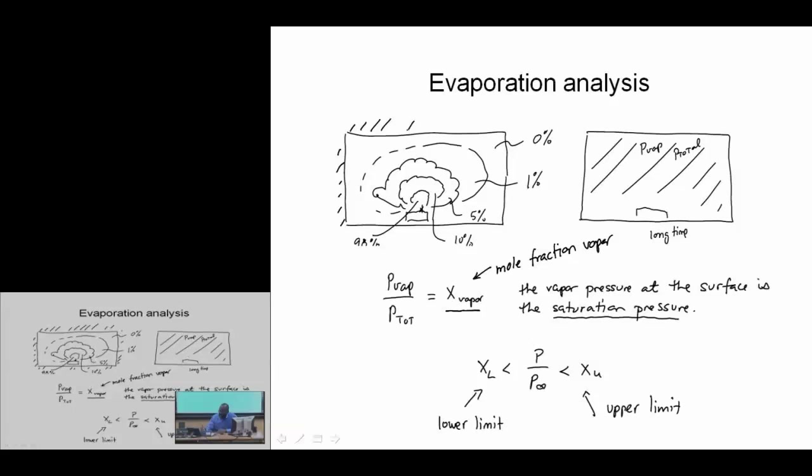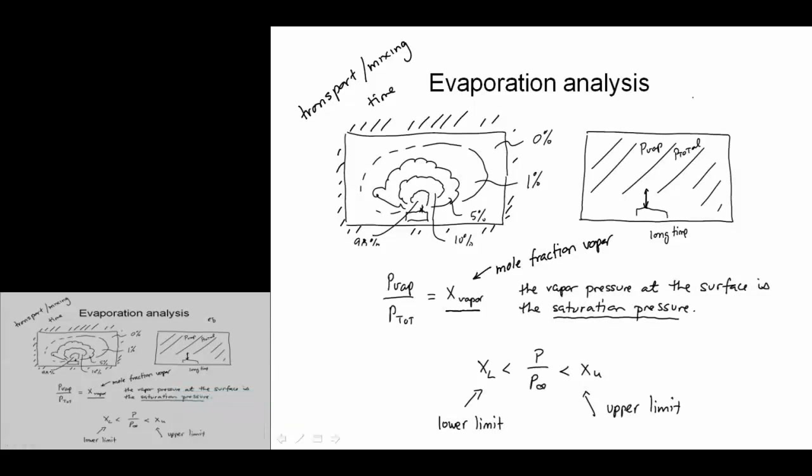At equilibrium, our vapor pressure at infinity for this system is the same as at the surface, and there is no longer a driving potential for mass transfer. We have to understand that there is a transient phase in terms of the transport issues, and a time — if it is sufficiently long — where the system is in equilibrium.